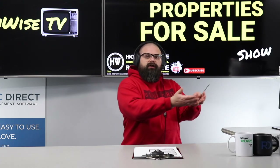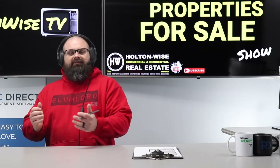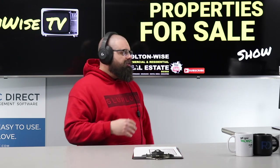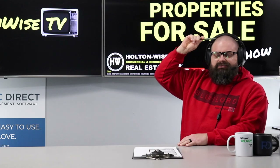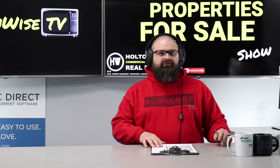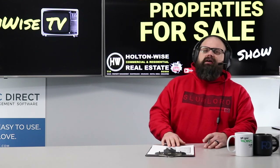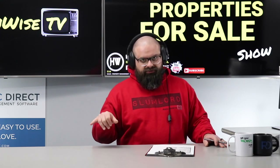I guess that's another reason why Scene Magazine likes to label Holton Wise slumlords — is it because we have the nicest low-income housing stock in the market? Is it because we are the foremost leader in lead certification education? I don't know. Anyway, back to the topic at hand — this is a solid deal, the numbers speak for themselves. If you don't know how to run the numbers, check out the MLS Search and Analysis Show — we have close to 2,000 episodes.